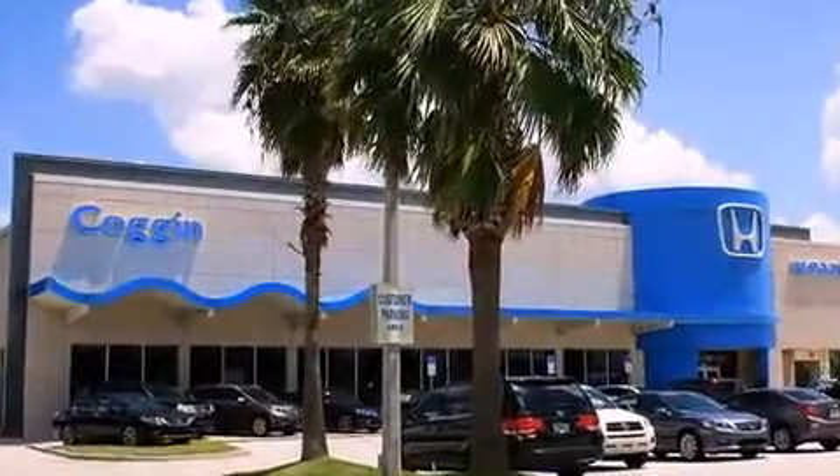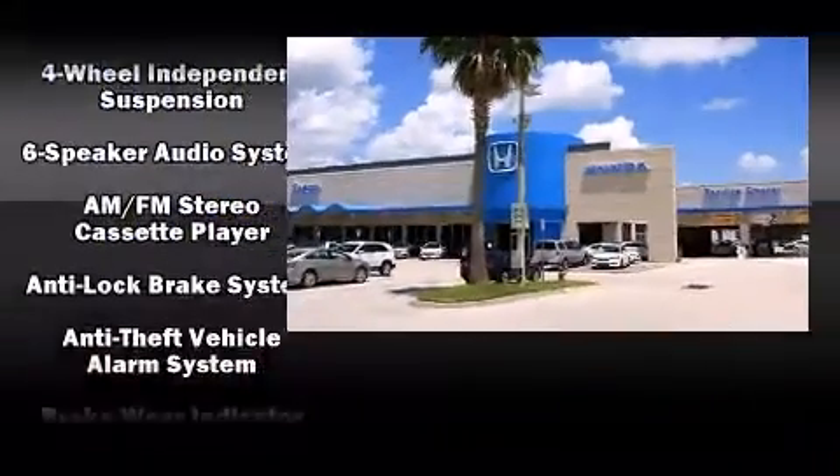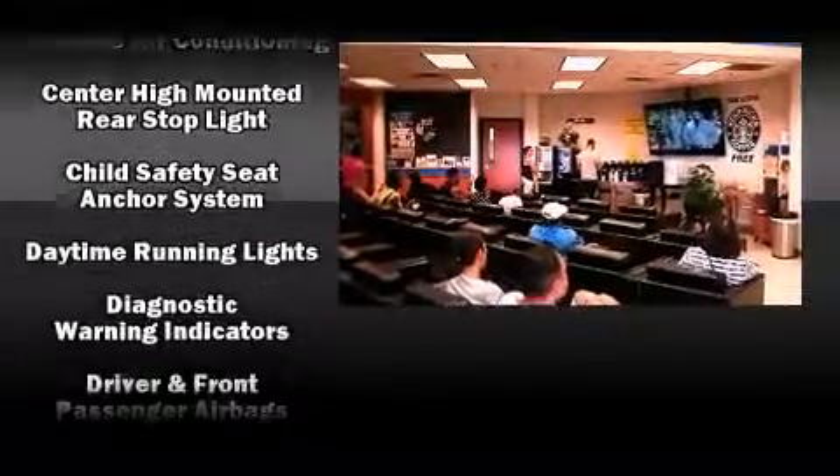Storage solutions are integrated throughout the interior, demonstrating thoughtful attention to detail. Audio features include an AM-FM radio, a cassette player, and six speakers enhancing the audio experience throughout the interior.